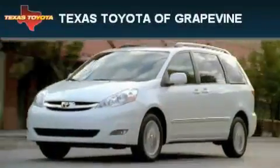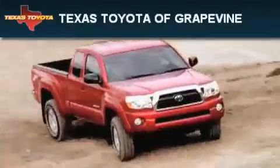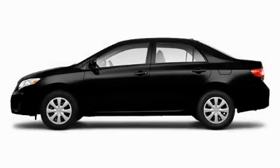Another fine vehicle offered by Texas Toyota of Grapevine. This is a brand new 2010 Toyota Corolla.